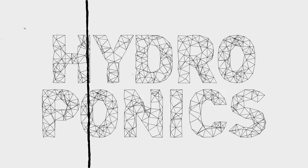Let's get started. First, what the heck is hydroponics? I'm so confused. We'll get to that. This movie comes in three acts. Act one: nothing. Two: something. Three: nothing again. You'll see.